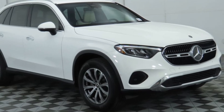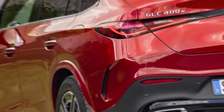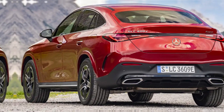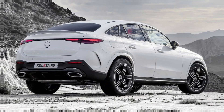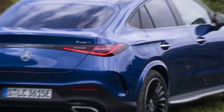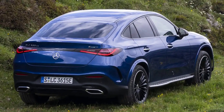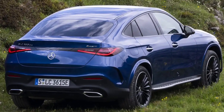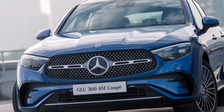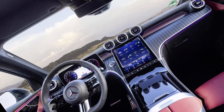The first thing you'll notice about the new GLC is its exterior styling. It's got a sleek and modern look that's sure to turn heads. The front end is dominated by a large grille and swept-back headlights. The sides are clean and uncluttered, with a high beltline that gives the SUV a sporty stance. And the rear end is just as stylish, with a pair of taillights that extend into the bumper.